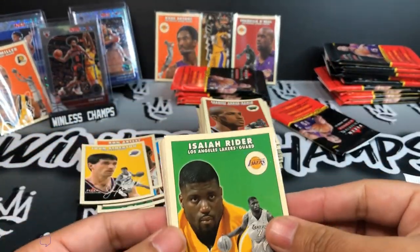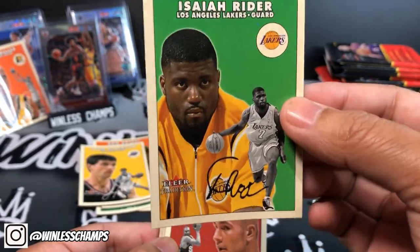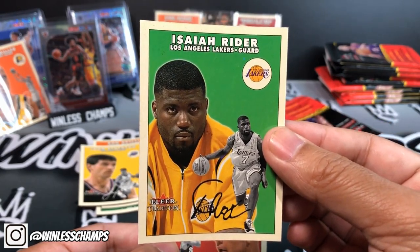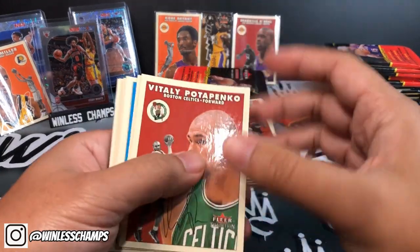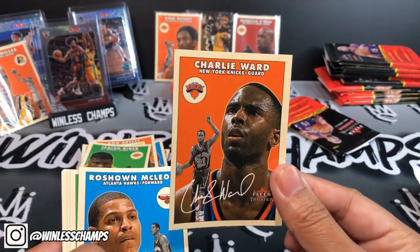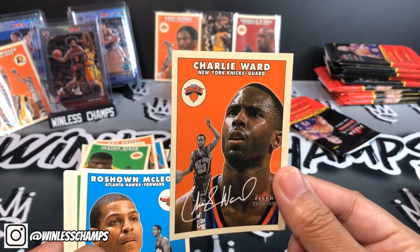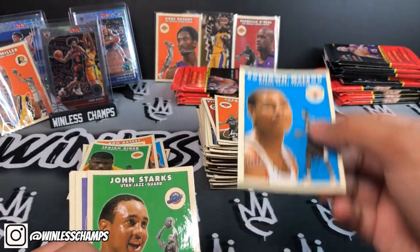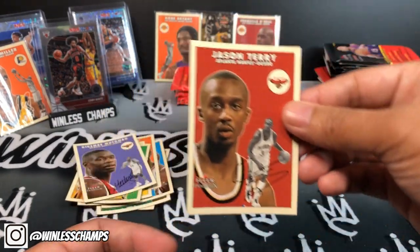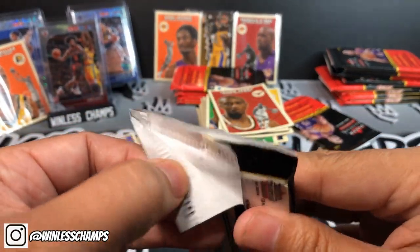Isaiah Rider — fun fact, I grew up in Alameda, and this guy went to Chipman Middle School. Big ups to an Alameda guy. Vitale Potapenko, Charlie Ward — I believe he was a Heisman Award winner in college, I think he was a quarterback. Someone correct me on that one. Dikembe, Rick Fox, and Jason Terry — Jason Terry was playing in the NBA for a long time.